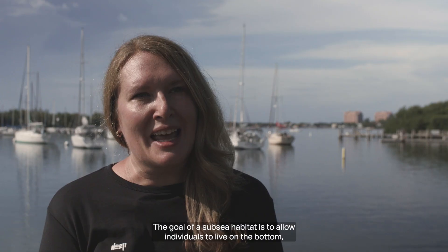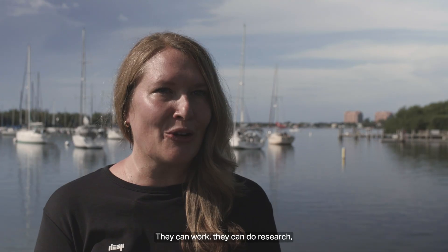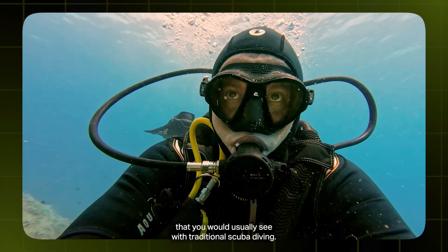The goal of a subsea habitat is to allow individuals to live on the bottom and to have extended time on the bottom. They can work, they can do research, they can do educational opportunities and not have the time restrictions that you would usually see with traditional scuba diving.